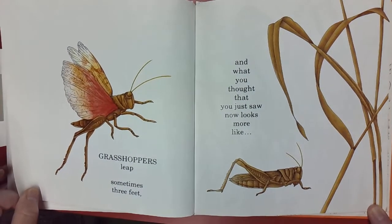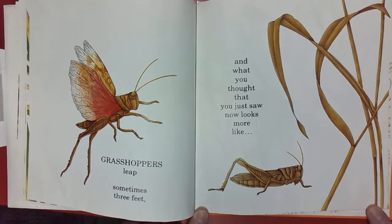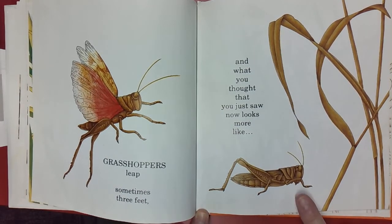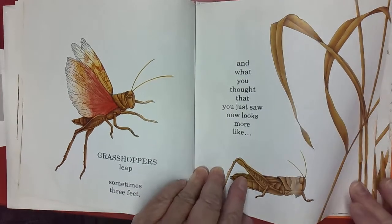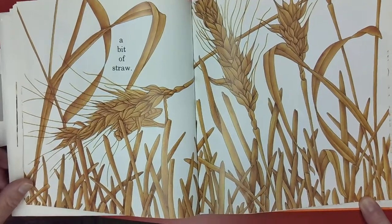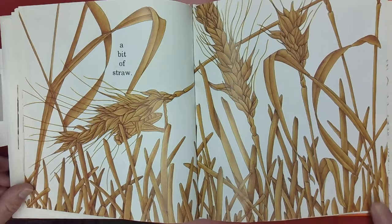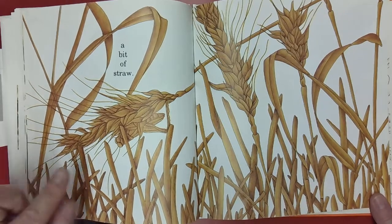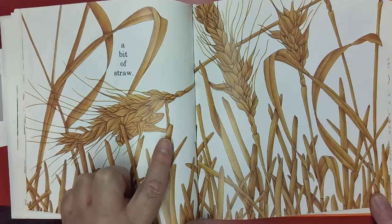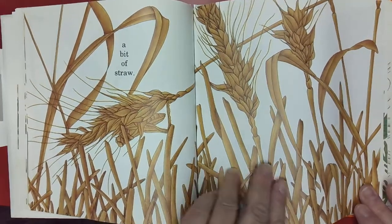Grasshoppers leap sometimes three feet, and what you thought that you just saw — here's the grasshopper — now looks more like a bit of straw. Can you find it hiding? Where is the hiding grasshopper? There it is. I see the eyes — look, it's hiding right in the middle.